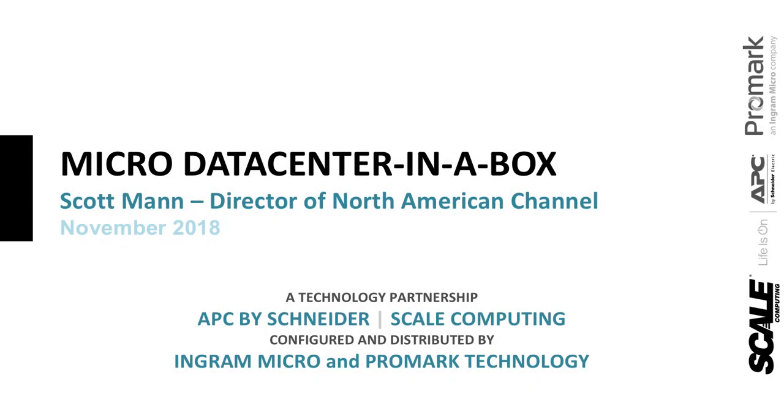Welcome, everyone, and thanks for being with us for another partner webinar today. We will be discussing Data Center in a Box, brought to you by Scale Computing. Before we get started, I'll go through some reminders. This webinar is being recorded. You'll receive an email in a couple of days with a link to view the webinar on demand.